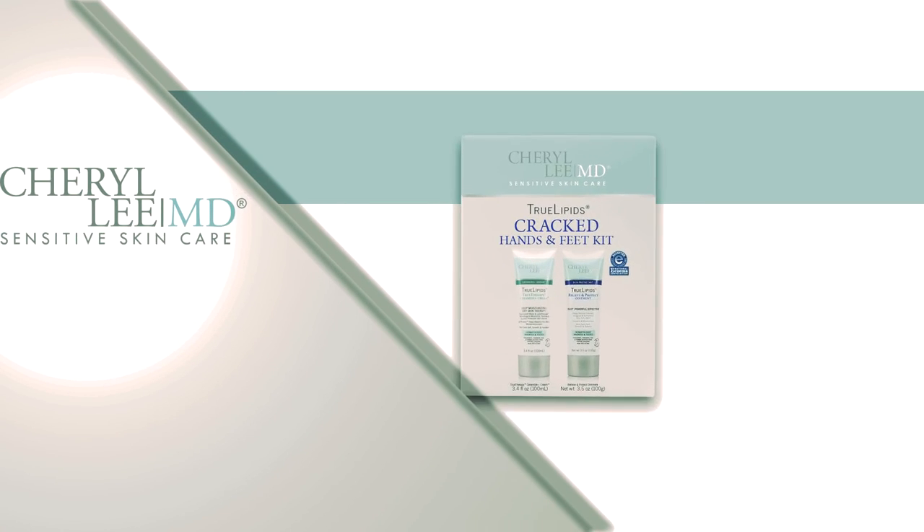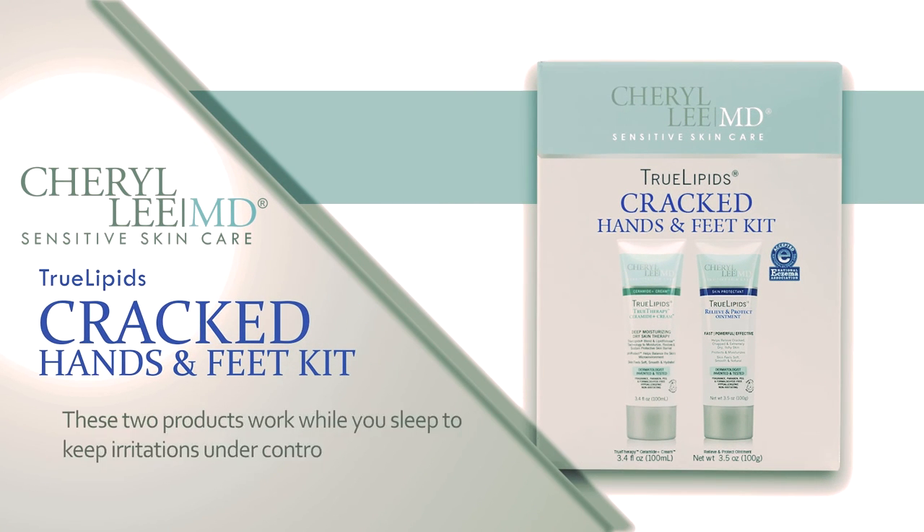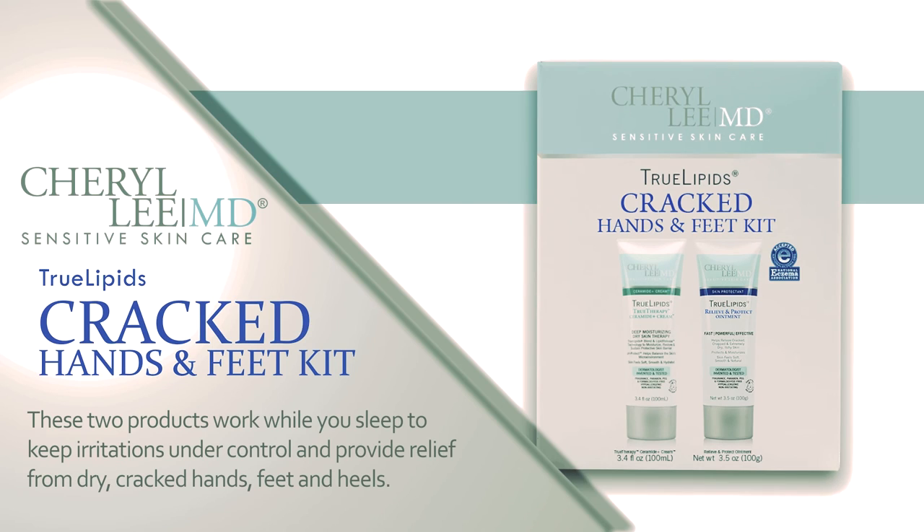True Lipids Cracked Hands and Feet Kit. This kit includes True Lipids Relieve and Protect Ointment and True Lipids True Therapy Ceramide Plus Cream. These two products work while you sleep to keep irritations under control and provide relief from dry, cracked hands, feet, and heels.